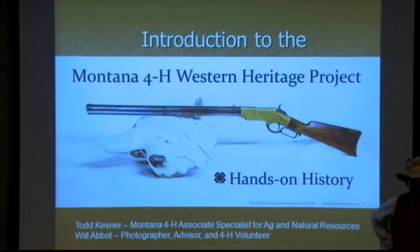Just raise your hand or holler out or whatever you want to do. I don't think you'll have any trouble hearing this - I'm about booming myself out here. But if anything pops up in your mind as a question or you didn't quite understand, feel free to ask. I'm Todd Kessner, Associate Specialist at the Montana 4-H Center in Bozeman, in charge of horses, livestock, shooting sports and wildlife for the state 4-H program.